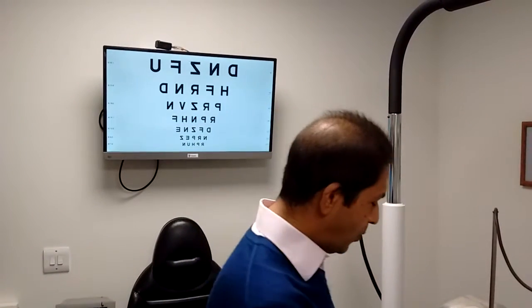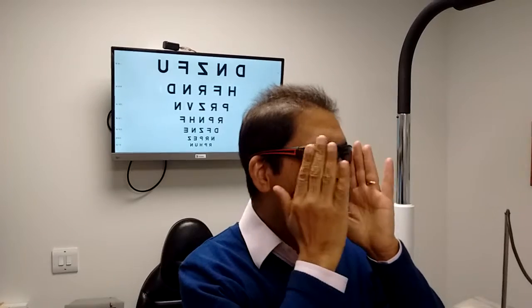An alternative would be a wrap-around style — something like this — where you've got blockage from the light, from the ultraviolet light, from the sides as well.